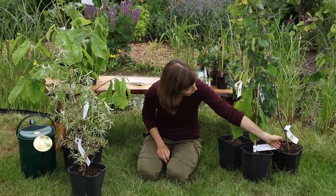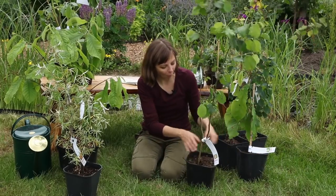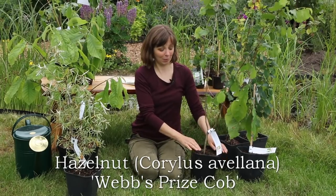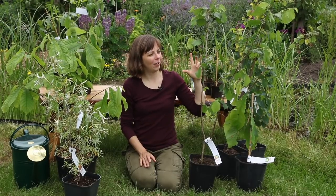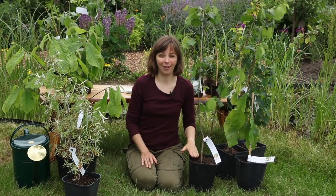Another indigenous plant I have is a hazelnut variety called Prijs Webs Cop, which I mentioned in the tour of my parents' edible garden video. I planted one there and really like the fruits — they're very large and really good — so obviously I need one in my own garden too.